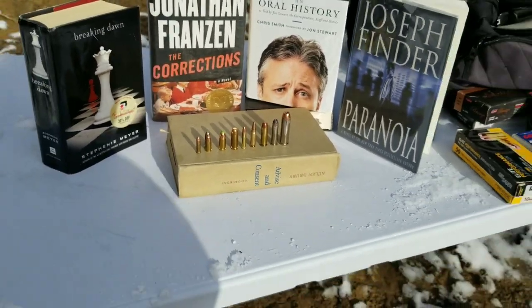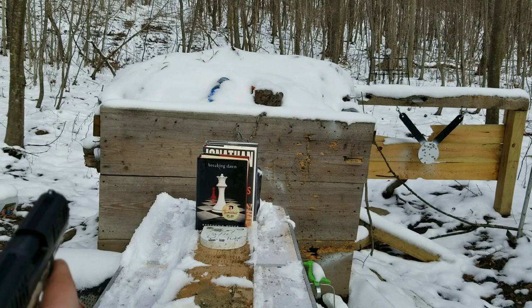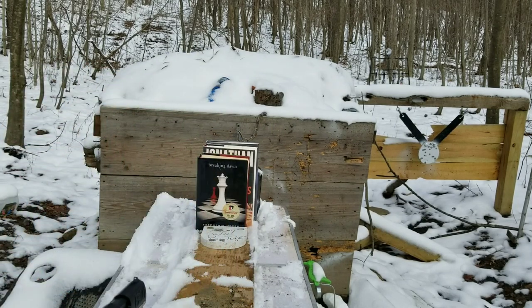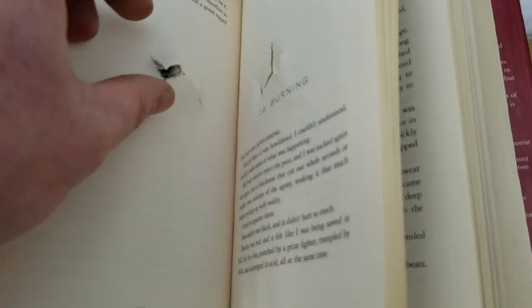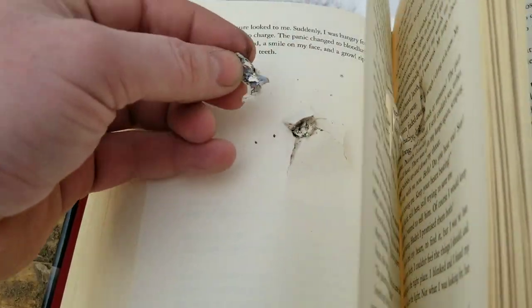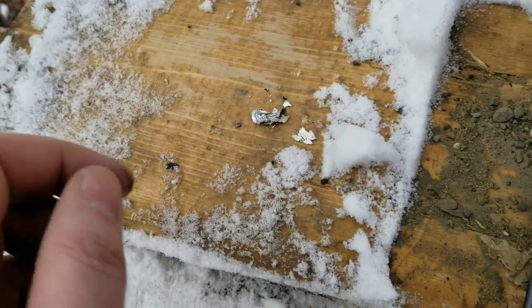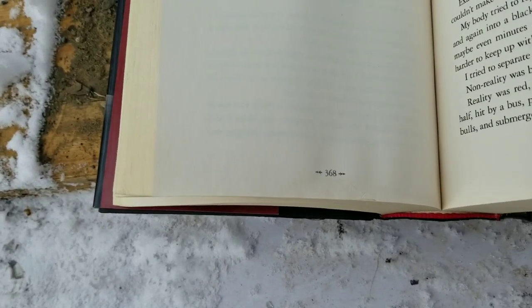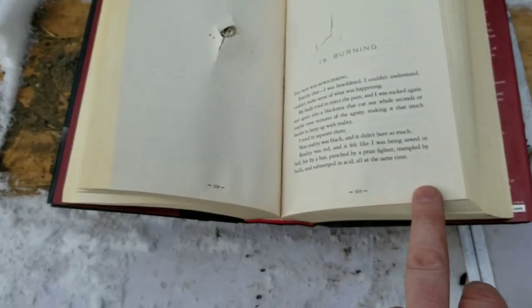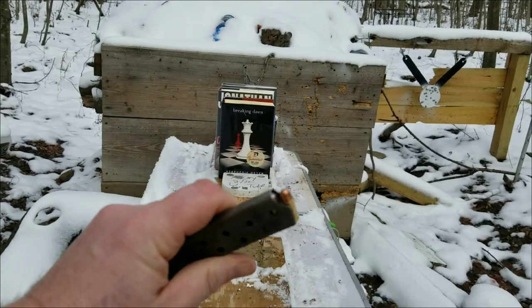Let's get set up. I'm gonna try to run through these pretty quick. This is a .22 LR. It stopped in the first book, right there — see, it really destroyed the bullet and went through 368 pages. We'll call it 369.